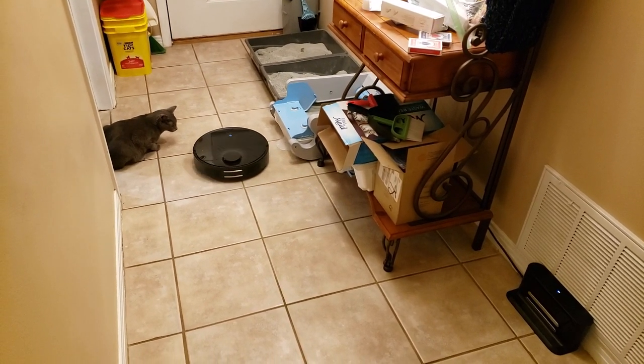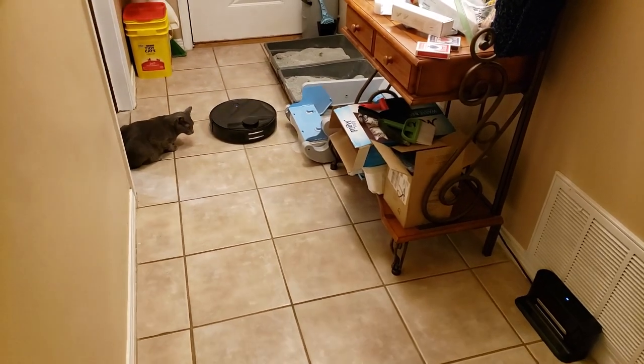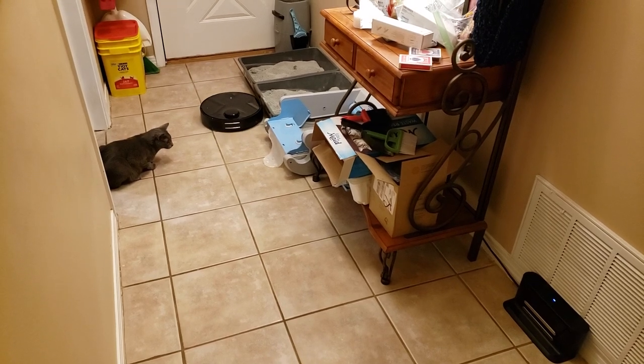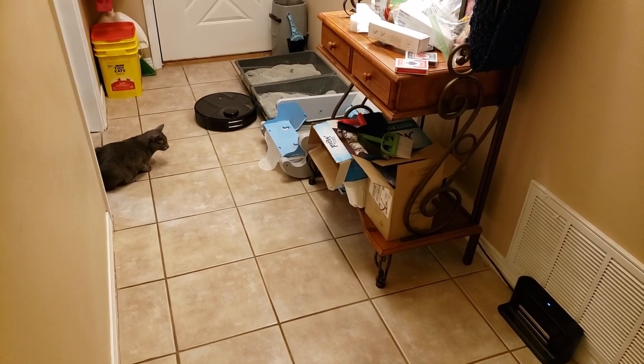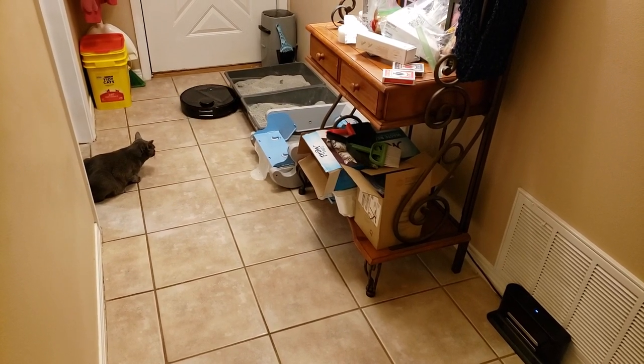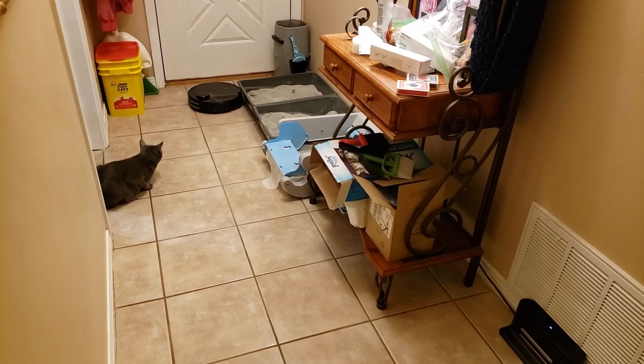And now this is the first run with everything put back in here. I've done this before, maybe not 15 times, but I've done this before and I have not had this experience. It continues to try to go to that side — it will not leave that side of the room.